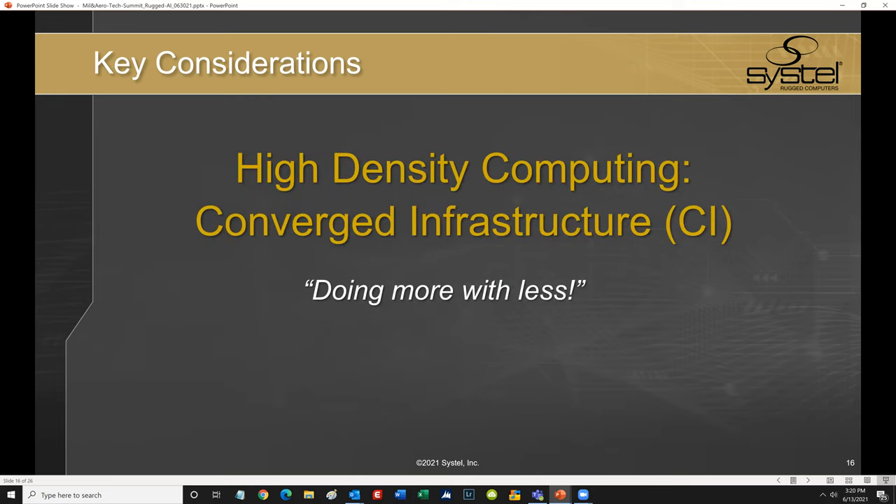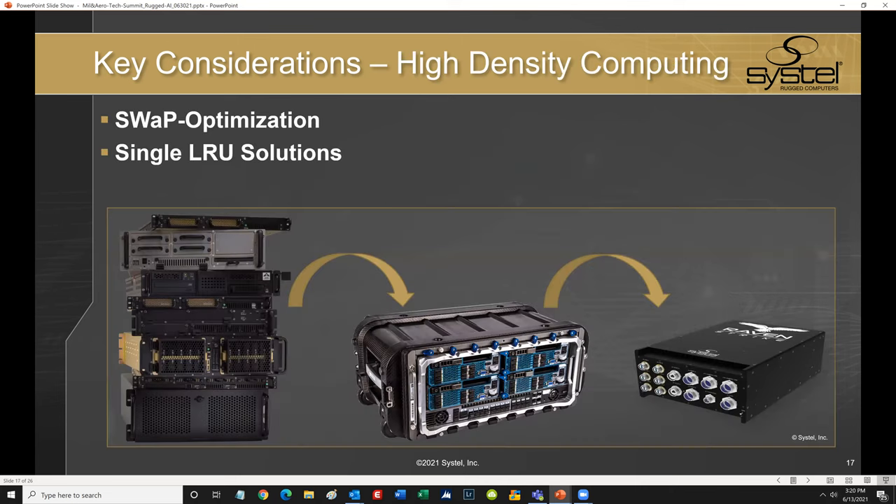I want to briefly touch on a couple of additional key considerations. First is high density computing and converged infrastructure. Converged infrastructure is a way of structuring a system, grouping multiple components into a single optimized computing package. Systel's computers are designed and purpose-built to reduce the demand on platform SWaP by integrating multiple ISR ecosystem-specific network, sensor, and computer technologies all into a small form factor rugged computer — reducing the size and complexity of the historical tactical computing stack into a single LRU solution, as represented by one of our products called Ravenstrike. This is a key factor in solving the SWaP challenges of edge deployed AI.